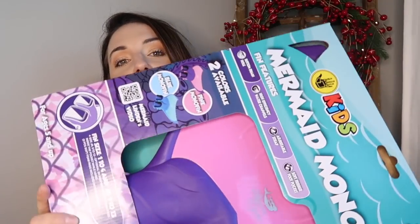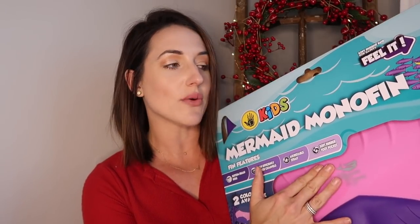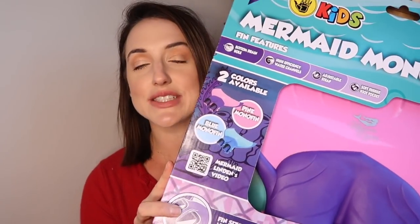Something she wanted was a new mermaid tail. She wears a size eight and a half in women's shoes, so finding one that fits has been tough — they've always broken. But her cousin has this specific one and it has held up really well. They spend a lot of time in the pool in the summer, so she really wanted her cousin's mermaid tail. That is her 'something you want.'